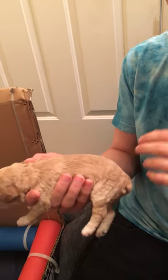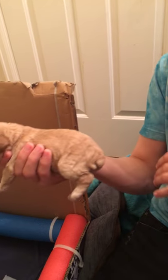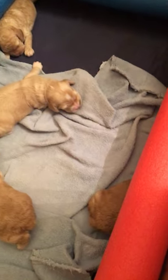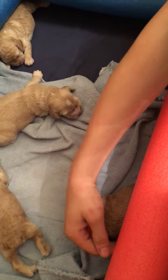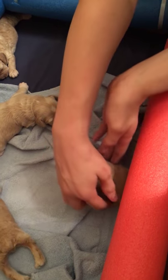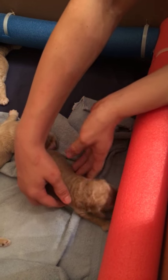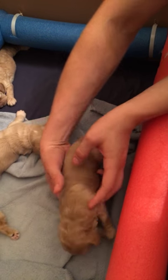The boys are the smaller ones — the two girls are the two biggest. Now we're gonna do boy three. Boy three was the last born and he is the smallest; I call him the runt of the litter, but he's not exactly runty.